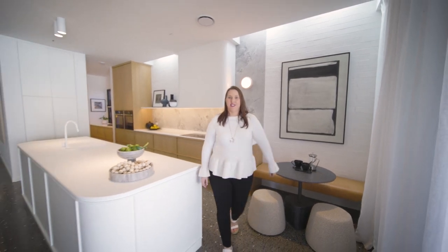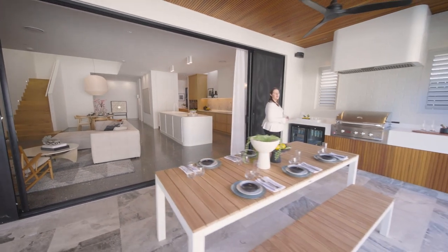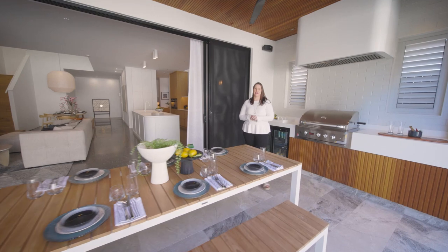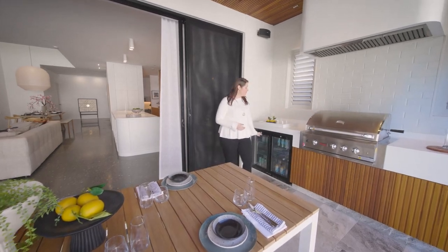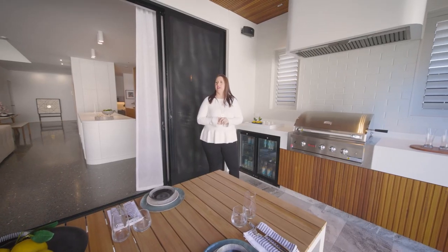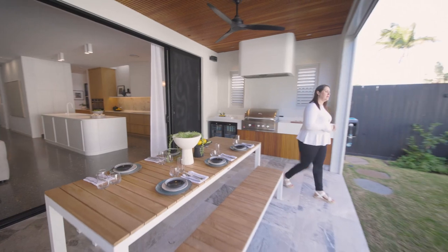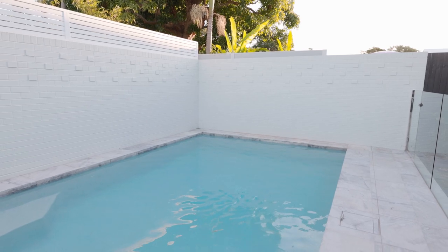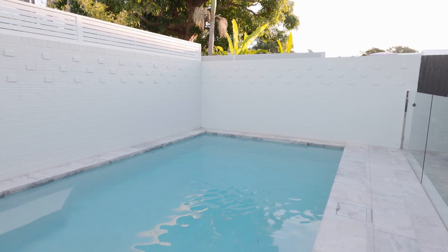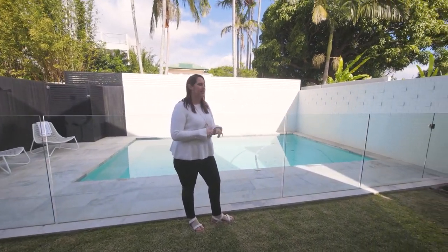Now I want to show you outside — let's check out this stunning outdoor entertaining space. You've got this family-sized dining table here, perfect for entertaining with family and friends, and you've got this amazing outdoor built-in barbecue space with drinks fridges. It just looks spectacular, with some custom brickwork as well. And in the backyard, you also have this amazing family-sized pool, which is nice and private and secluded — a really nice big-sized pool with lots of space for everyone.